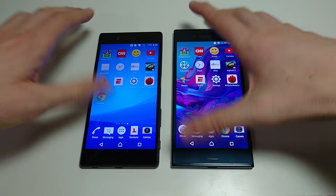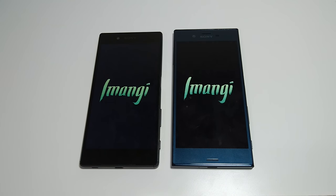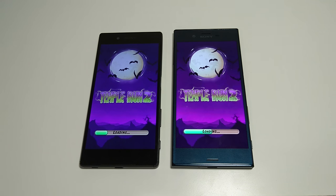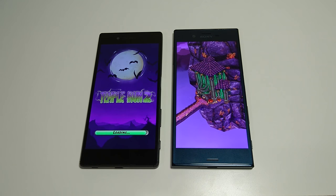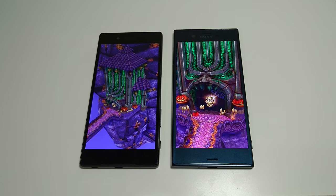All right, Temple Run 2 first. There's a special Halloween theme for Temple Run 2 now. And you see here, the Xperia XZ looks like it's going to win this test by about a second or two.